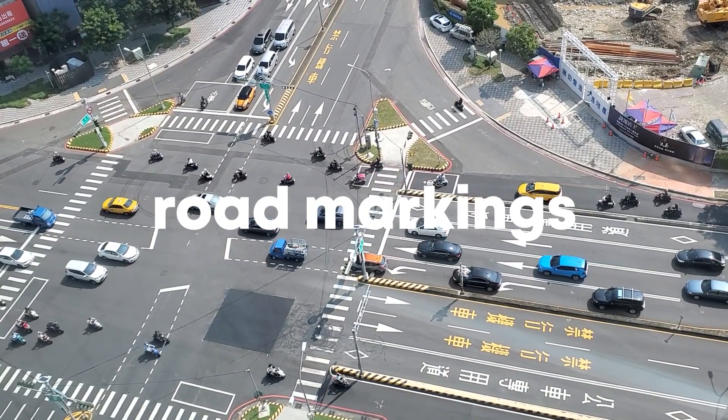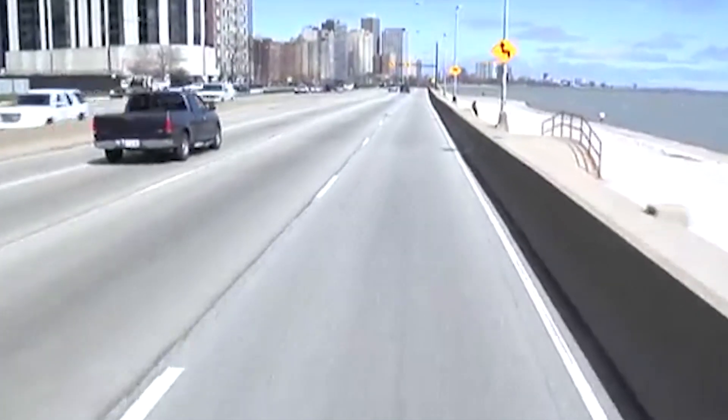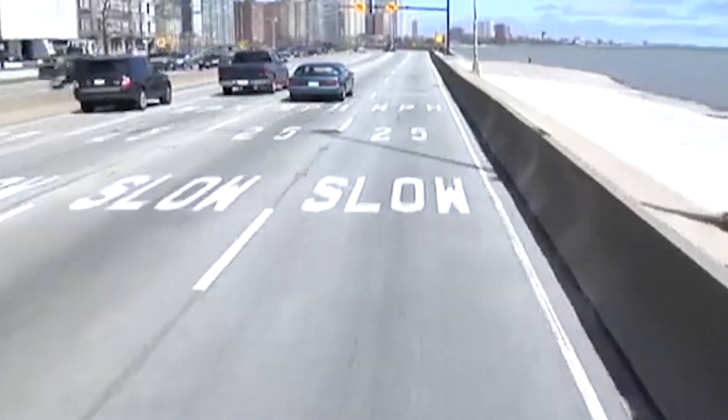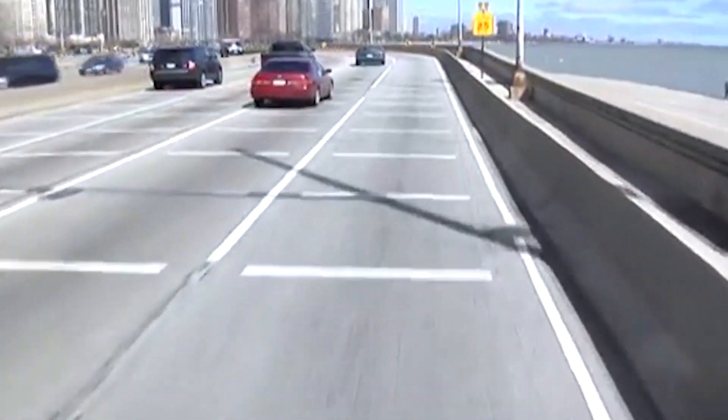One of the earliest examples of nudges is road markings. On this dangerous S-curve in Chicago, there were lots of accidents taking place. So the city added lines on the road which get closer together as you come towards the bend, to give you the illusion that you're going faster. When people see this, they're being nudged to slow down, and accordingly, accidents were reduced after these lines were added.